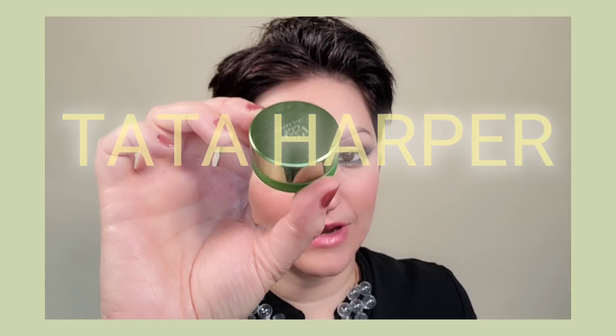My new favorite cheek product is the Tata Harper Lovely Cream Blush. It's so pretty — she describes it as the perfect flush. I used this on a client with a medium-deep skin tone and it looked lovely on her. It's got quite a color kick to it even though it looks light, giving a natural baroque-style flush.